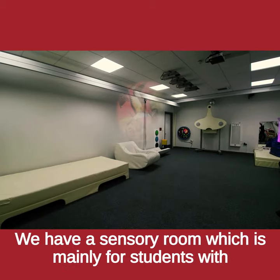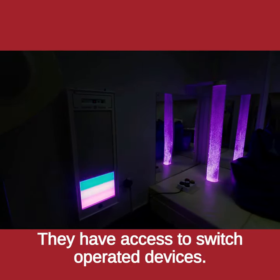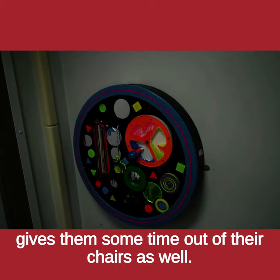We have a sensory room which is mainly for students with sensory impairments. They have access to switch-operated devices, bubble tubes and specialist lighting, and that also gives them some time out of their chairs as well.